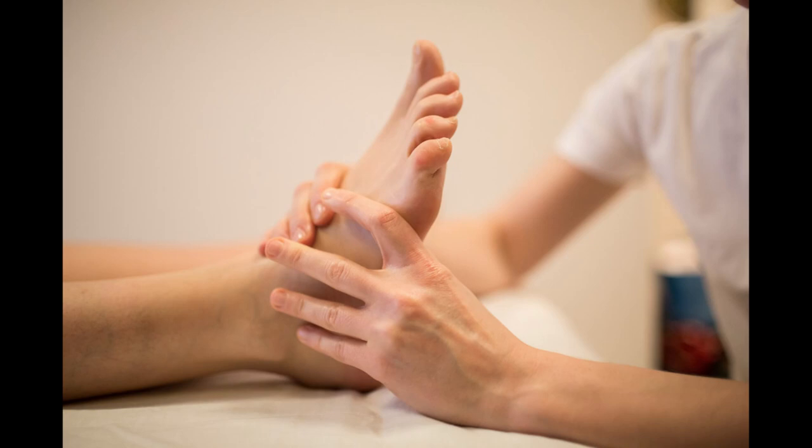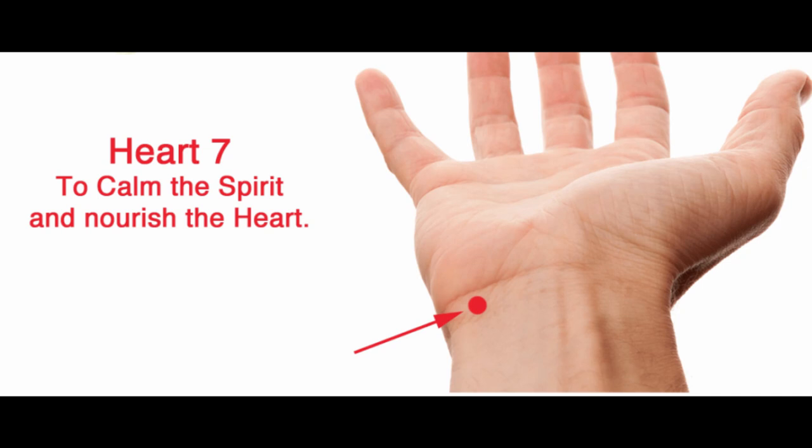So let's go through how to find these acupressure points and how to treat them. We're going to start with heart 7, found on the inside of the wrist — just underneath the pisiform bone, moving to the inside of the tendon called flexor carpi ulnaris, and just under the wrist crease. In this spot you should feel a depression, like a little valley — this is where you press.